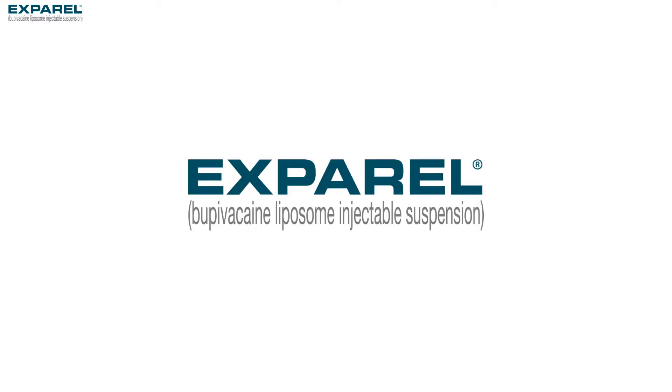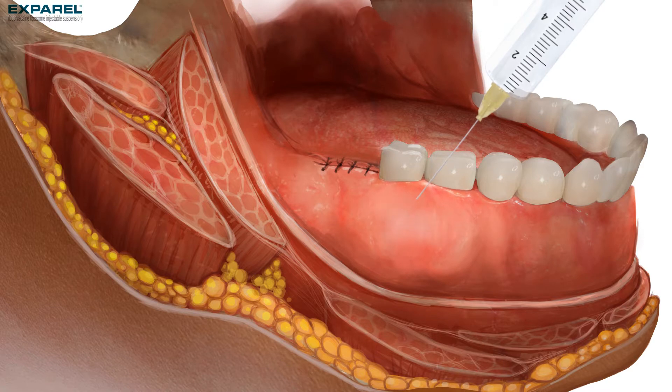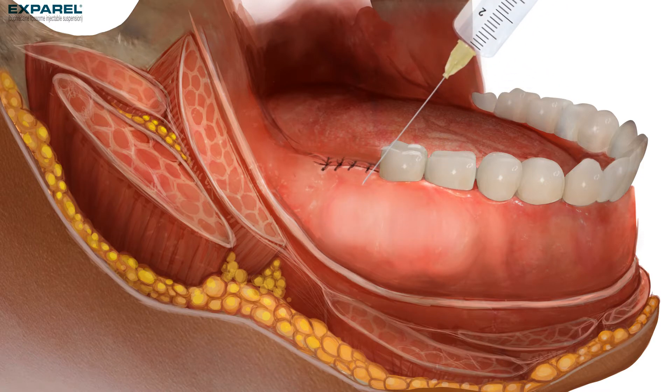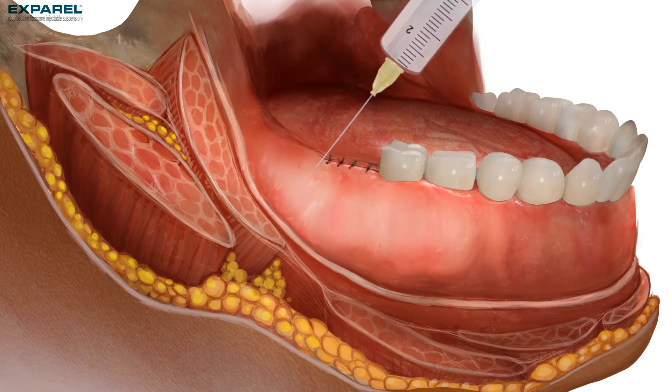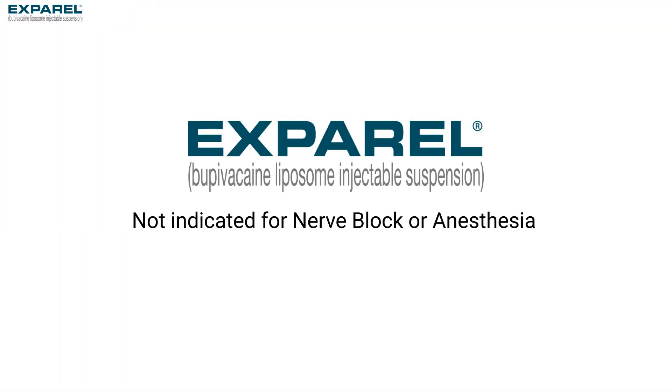Bupivacaine liposome injectable suspension provides long-lasting post-surgical pain control and is approved for single-dose administration into a surgical site to produce post-surgical analgesia. Exparel is not indicated for nerve block, nor is it indicated for anesthesia.